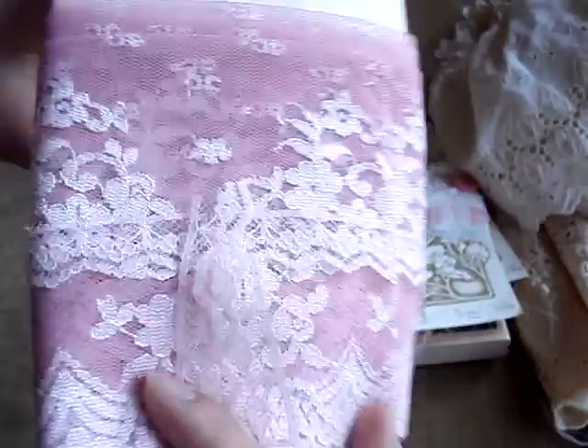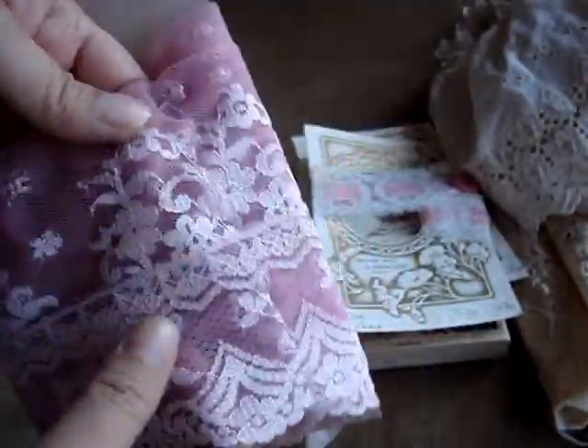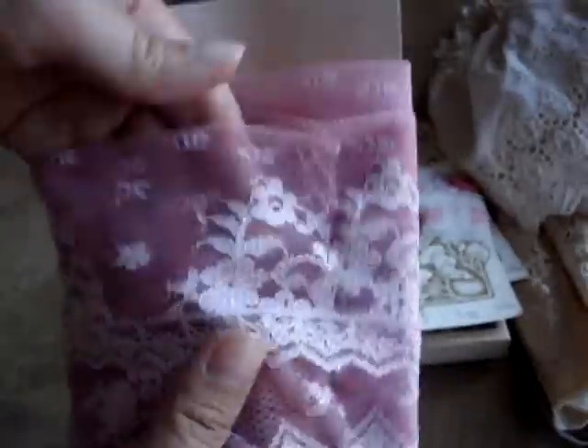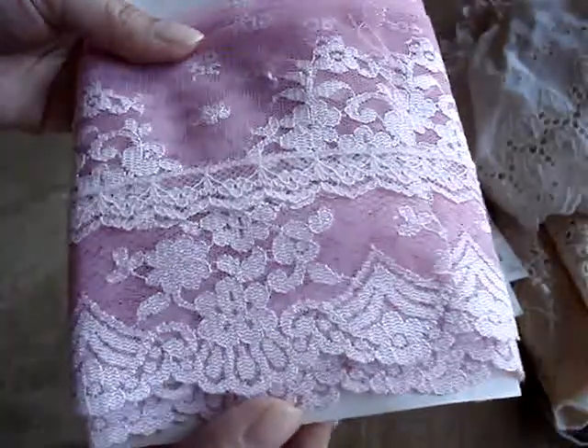This lace right here is like a thick lace — this is folded in half. It's pink and like a light pink.